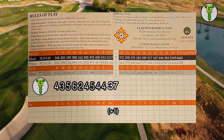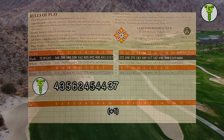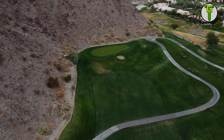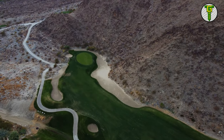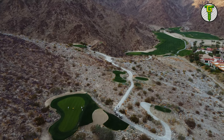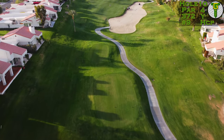Hi everybody, welcome back to the channel and another course vlog. This time it's the back nine out at the La Quinta Resorts mountain course — what an absolute beauty. Pete Dye built so many golf holes right up into this mountain, hole after hole, and this back nine features his signature island green, built right into the side of the mountain.